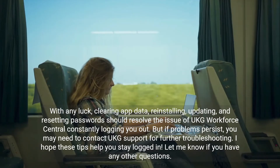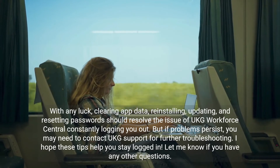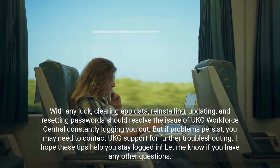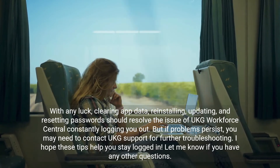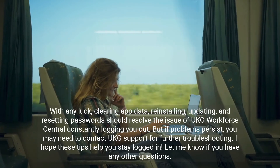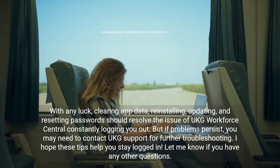With any luck, clearing app data, reinstalling, updating, and resetting passwords should resolve the issue of UKG Workforce Central constantly logging you out. But if problems persist, you may need to contact UKG Support for further troubleshooting. I hope these tips help you stay logged in — let me know if you have any other questions.